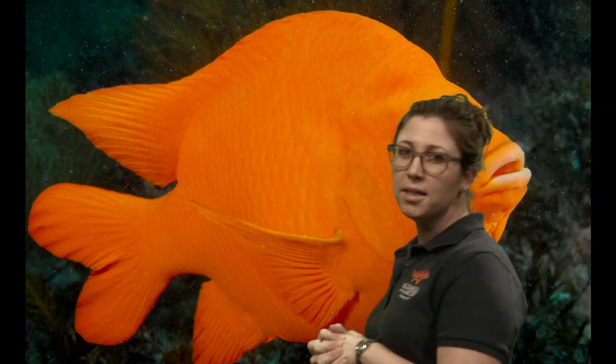A common question: are male and female garibaldi the same? Both adults look alike — bright orange — but you can tell them apart by behavior. Male garibaldi create and defend the nest. Within their 10 to 15 square foot territory, the male clears out debris and animals to create a clean area for a female to come and lay her eggs. Behavior is how you tell the males from the females.